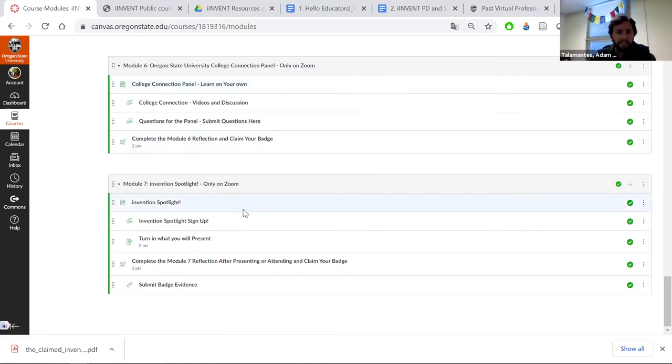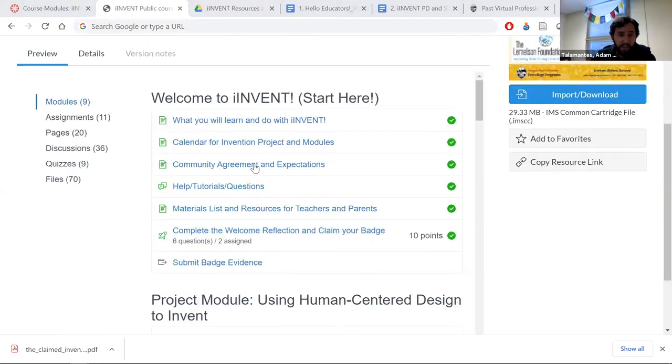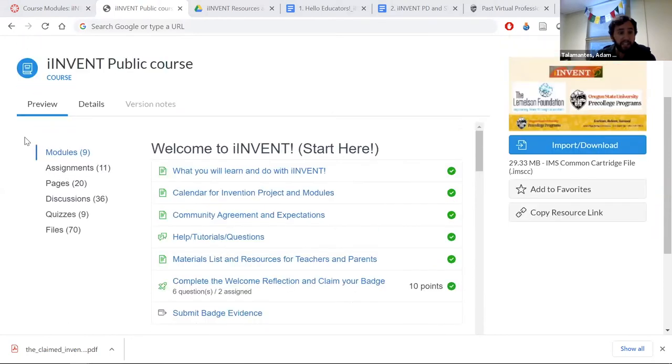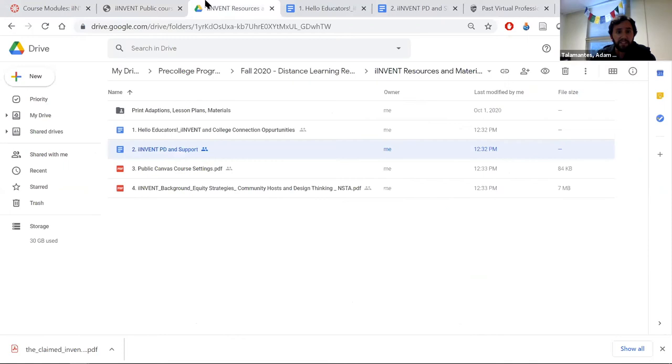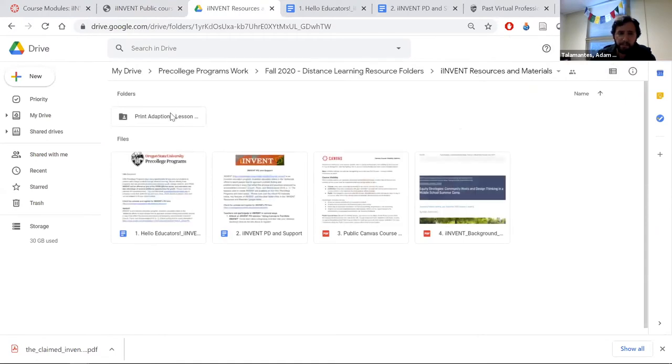Moving ahead: the iInvent public course is listed on the Canvas Commons, and I'll send that link to all panelists and attendees. If you're on Canvas, you can just import it, decide what you want and don't want, and take it from there. Also linked in the Google Drive are print lessons from previous years — online materials and packets. If you have students without internet access, or you just want to provide activity packets, this is a good place to start. Materials are available in English and Spanish, there's a materials list, and every lesson has an offline version.